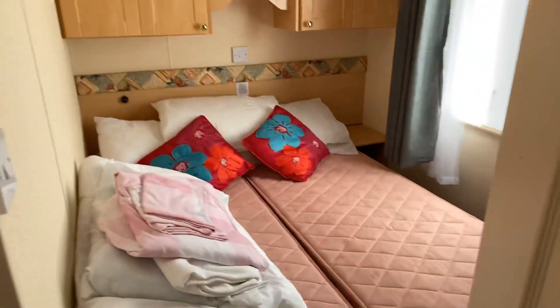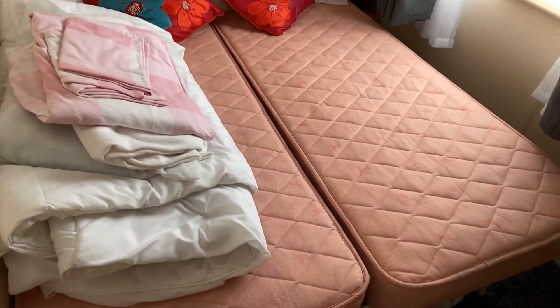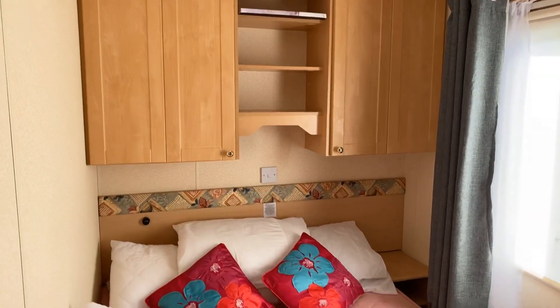Bedroom number one consists of two single beds — the previous owner has put them together. Plenty of overhead storage and then a nice dressing table here as well, with more overhead storage again.